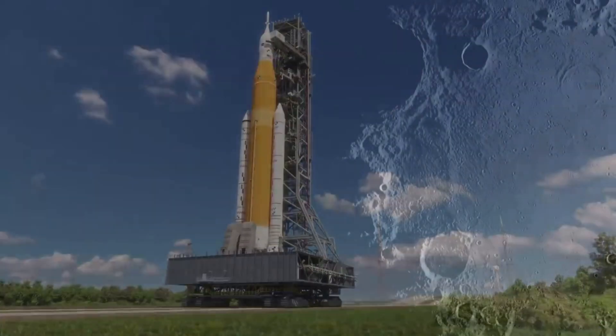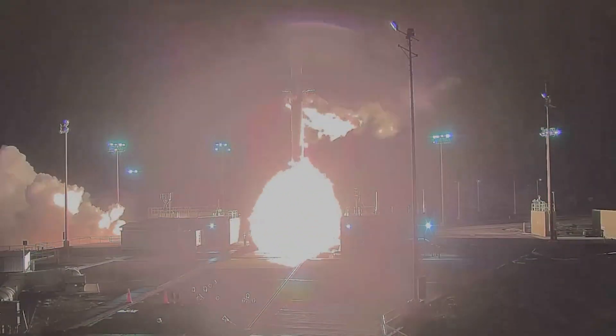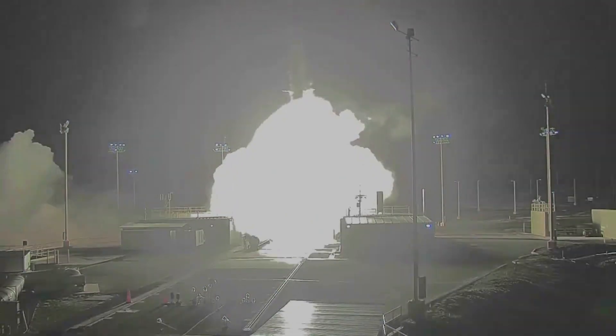Now in early 2023, not only is this mission making progress, but the company just announced that they received a second contract. Just days ago, Firefly received its fourth payload that will be integrated onto Blue Ghost and sent to the moon.